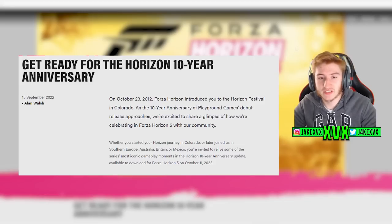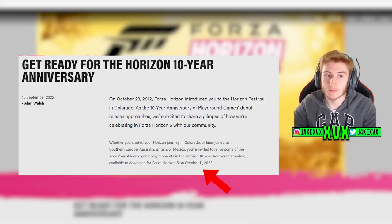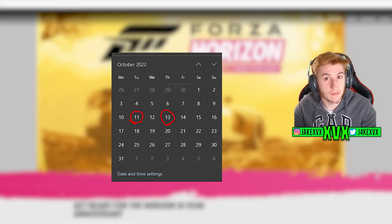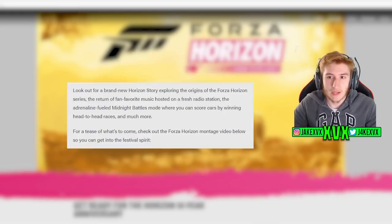It reads: 'On October the 23rd, 2012 — 10 years ago — Horizon introduced you to the Horizon Festival in Colorado. As the 10-year anniversary of Playground Games' debut release approaches, we're excited to share a glimpse of how we're celebrating in Forza Horizon 5.' They also say that this update will be available to download on October the 11th, which is two days before the series begins on October the 13th.